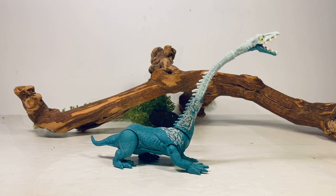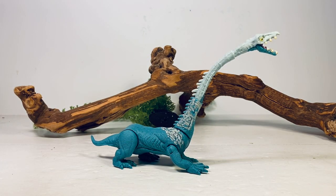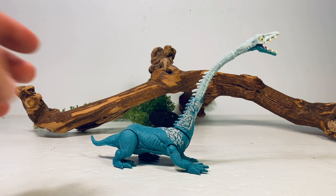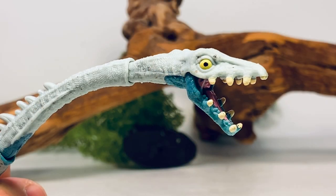For a couple of quick measurements: this figure measured along the curve of the neck is about nine and a quarter inches long. Tanystropheus in real life was around 20 feet, so I'd put this figure somewhere in the 1:26 scale range. The neck alone is five inches long and the body is four and a half inches. In real life, the neck was actually longer than the body, so in that respect Mattel actually got that part of the figure correct.